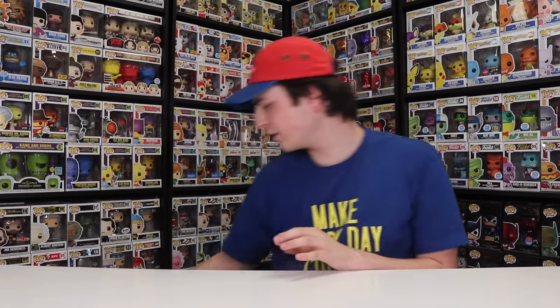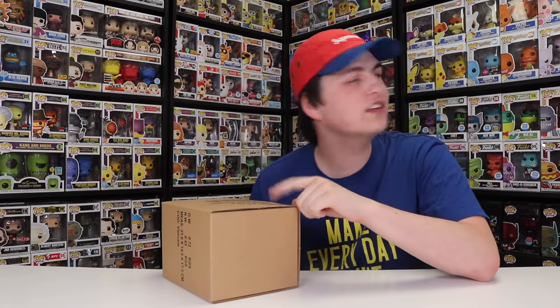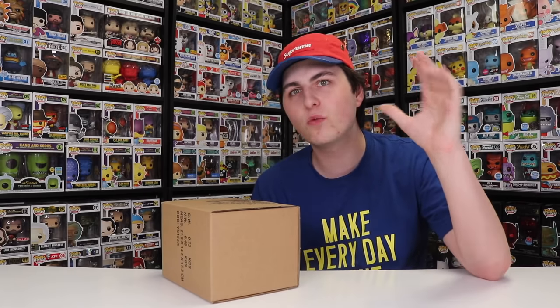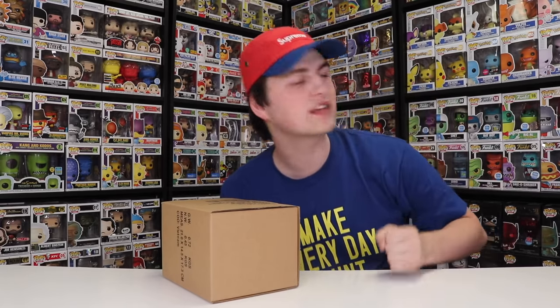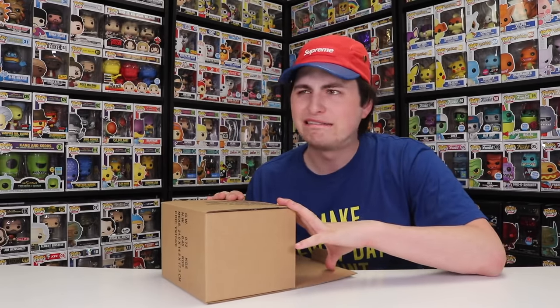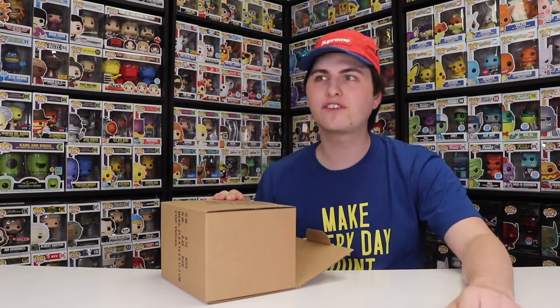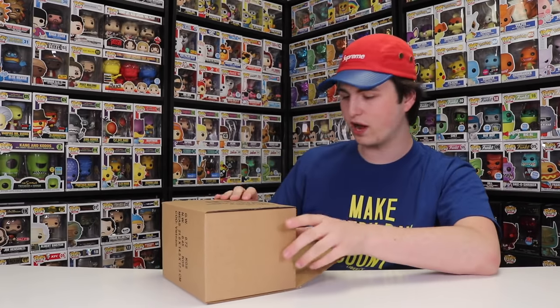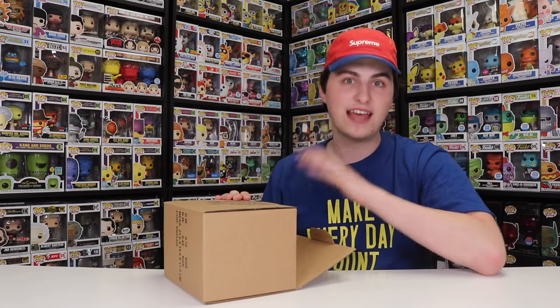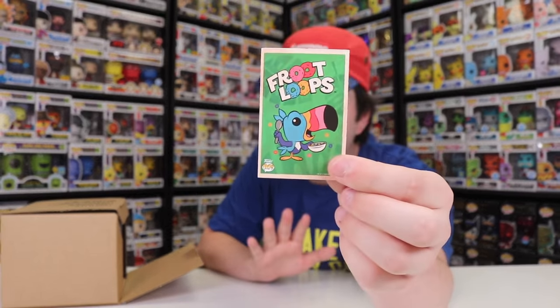Next up we have a bigger figure — this is part of the Pop Myths line. I've been trying to get every single myth, and with this one I think we're only missing one. The one I'm still missing is the Loch Ness Monster, the Emerald City Comic Con exclusive, which is stuck at the post office. That thing's worth like $400 now — I did see on the Funko auctions on eBay that one is going for almost $500. I also noticed there's a sticker on the inside — same Froot Loops one again, too bad I didn't get a different one.